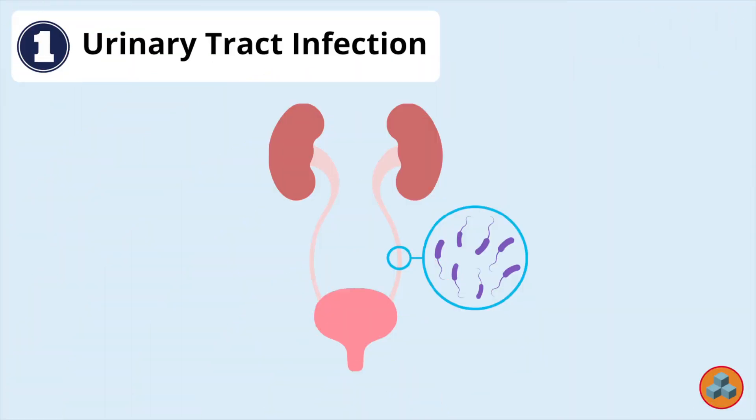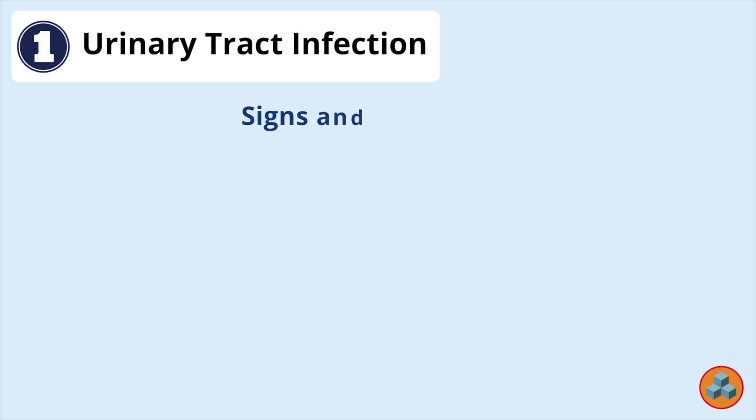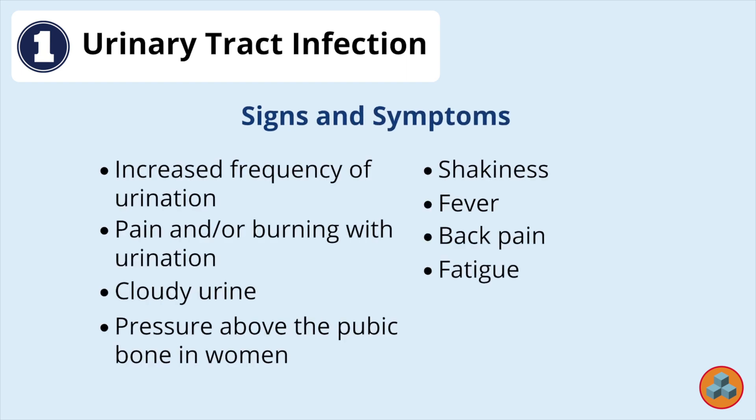Option 1: Urinary tract infection. UTIs are very common and occur within the general population; however, there is a higher incidence in women and the geriatric population. UTIs occur when bacteria infiltrate the urethra or further into the bladder itself. Signs and symptoms include an increased frequency of urination, pain and/or burning with urination, cloudy urine, pressure above the pubic bone in women, shakiness, fever, back pain, and fatigue.